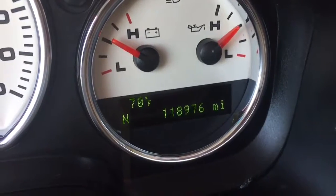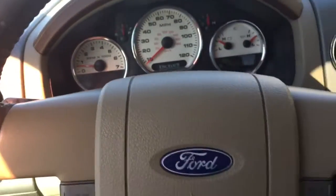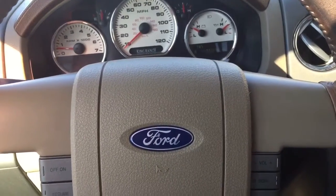There's 118,000 miles on this truck. And that's the 2006 Ford F-150 King Ranch.